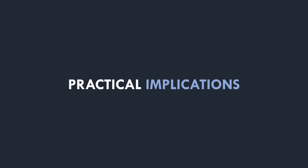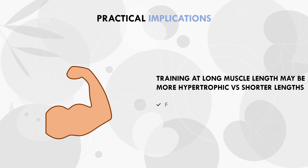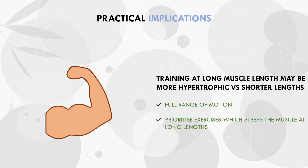This study adds to the growing body of evidence suggesting that when we stress a muscle at longer lengths, it seems to be more hypertrophic compared with training at shorter muscle lengths. This concept has two practical recommendations for lifters: first, it suggests that we should train through full range of motion to ensure we stress the muscle at long lengths, and second, trainees may seek to prioritize exercises which stress the target muscle at longer lengths.